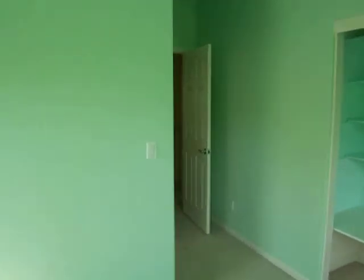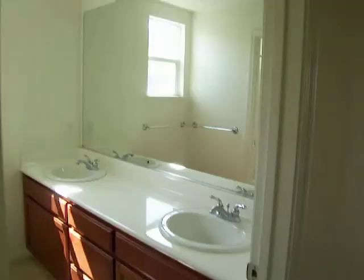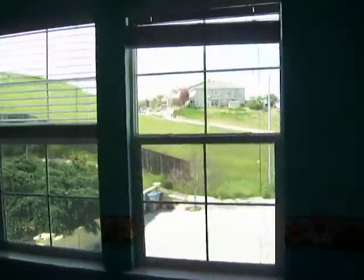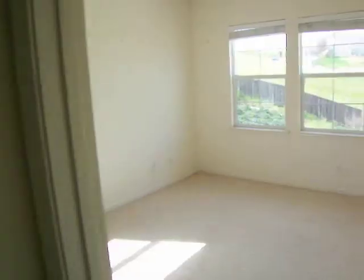This is master suite number two, also with views of the hills. Bathroom. Let's check out the next bathroom — dual sink. Here we have the laundry area. Bedroom number five. Bedroom number six.